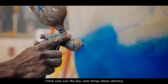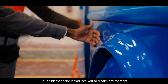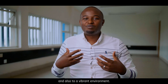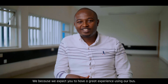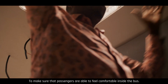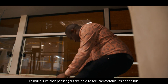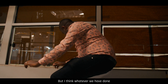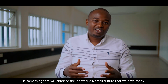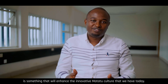So it's a moving canvas. Color, just like daylight, brings about vibrancy. Color introduces you to a calm environment and also to a vibrant environment, because we expect passengers to have a great experience using our bus and feel comfortable. Whatever we have done is something that will enhance the innovative Matatu culture that we have today.